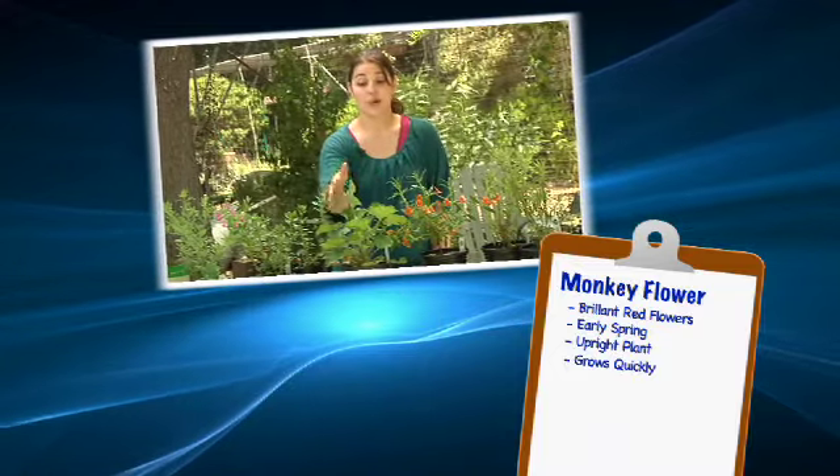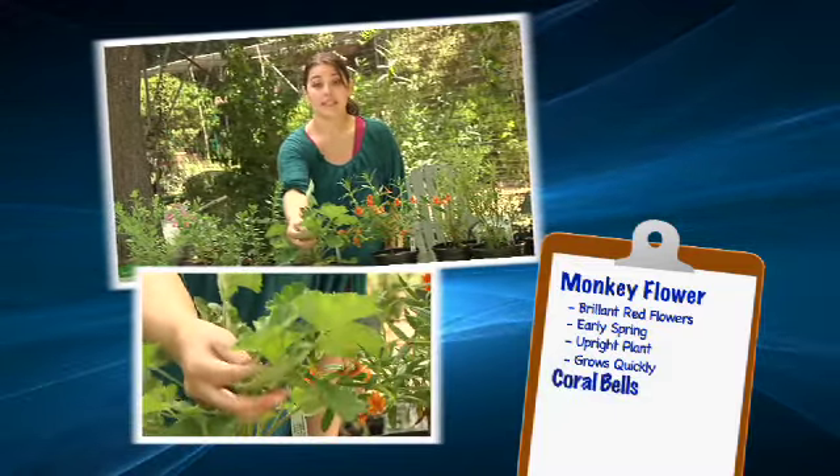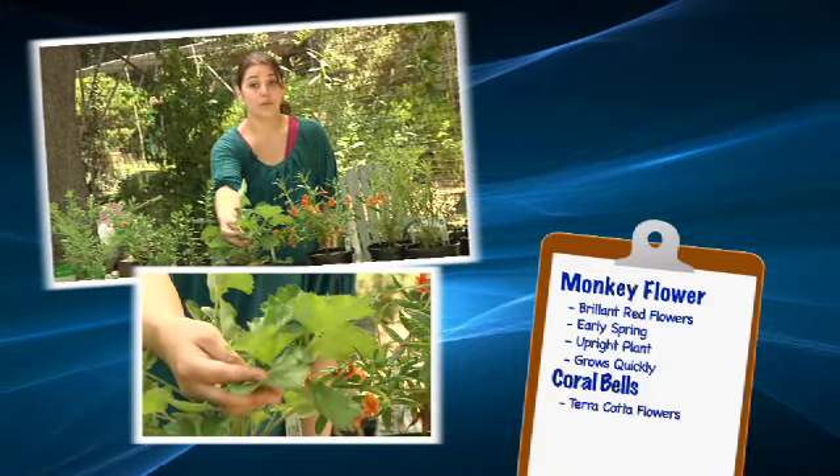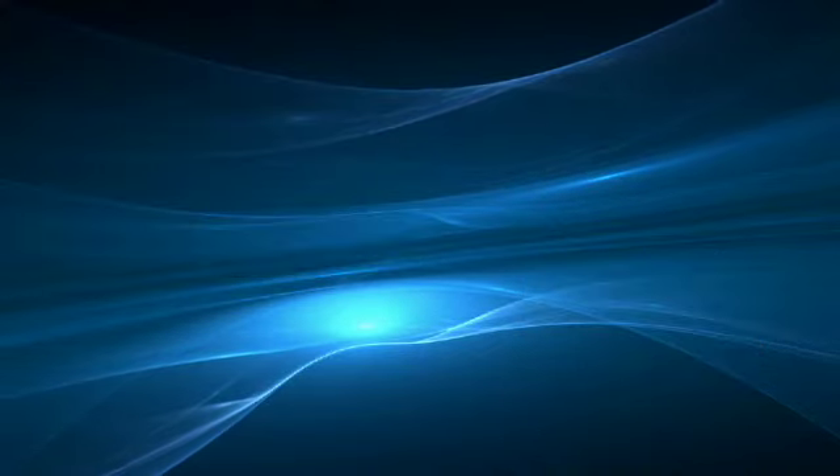Our last plant is the coral bells. This unique-looking flower gets its name from its terra cotta-colored flowers, and it comes in many different blossom sizes, shapes, and colors.